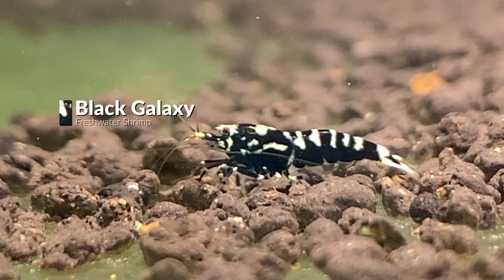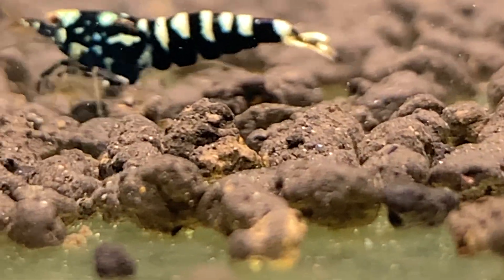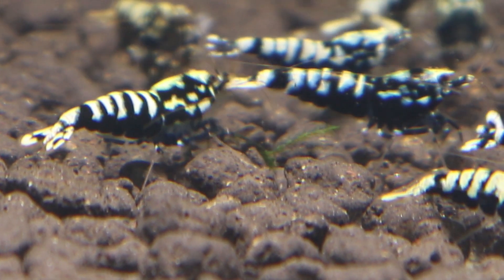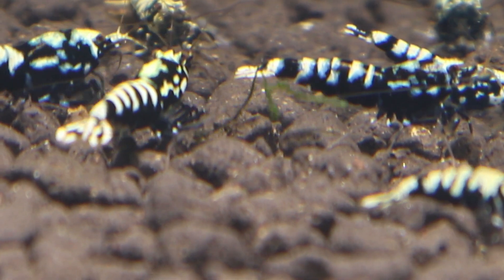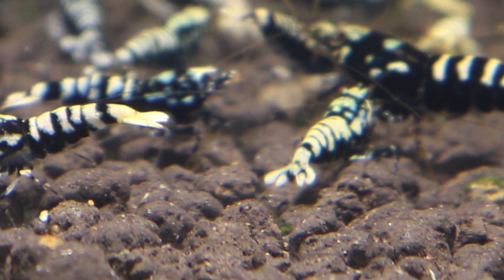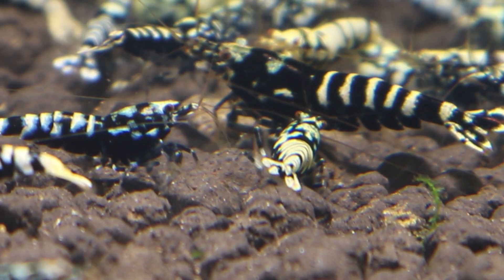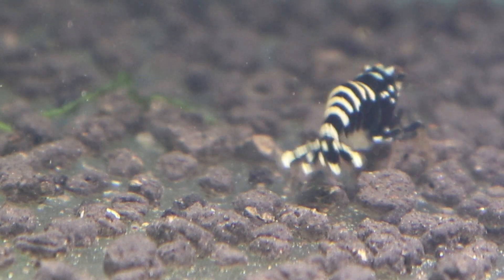Up next is the Black Galaxy Shrimp. The term galaxy means a large group of impressive things, and if you look closer the name perfectly defines it. There are so many different patterns with black and white: small star-like patterns in white, a fishbone pattern on the tail top, and white drop patterns as well. Since the dominant color is black, it is called Black Galaxy Shrimp.